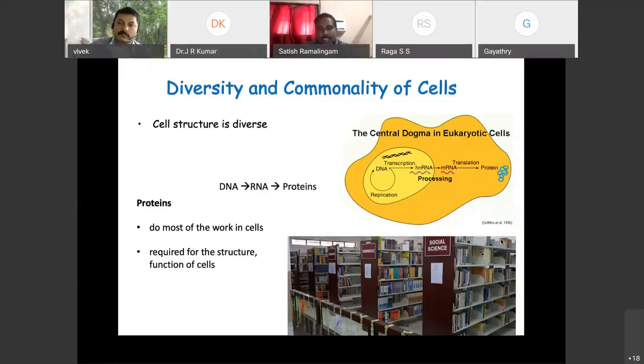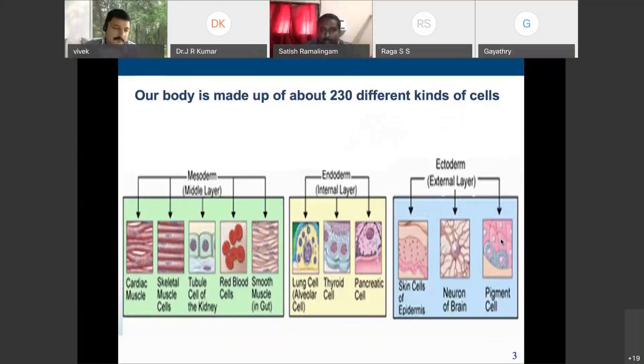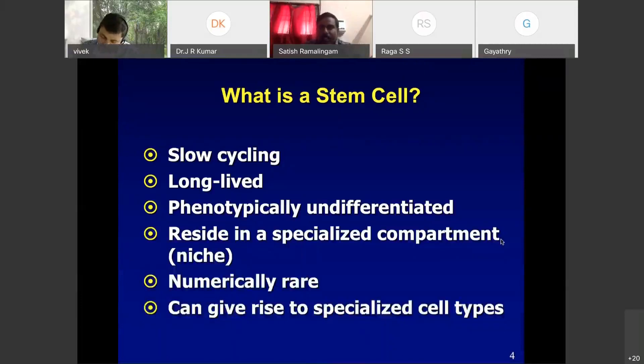Depending upon which protein is expressed in the cell, the function of the cell is determined. In that way we have around 230 types of cells in your body. Thanks to the stem cells — as cells divide during the embryonic stage, and even at the later stage, stem cells reside in adult organs too. Stem cells are slow-cycling, long-lived cells which are phenotypically undifferentiated, and when the need arises they can differentiate into any cell type. They reside in a specialized compartment and are numerically rare.